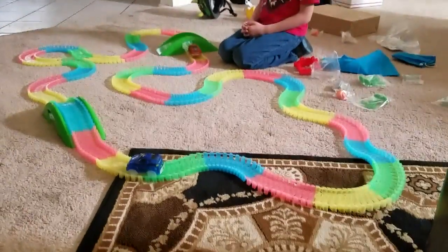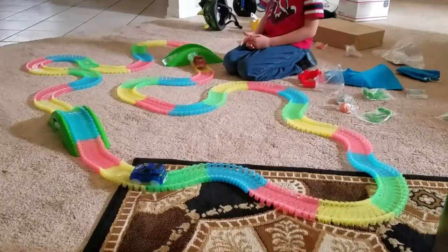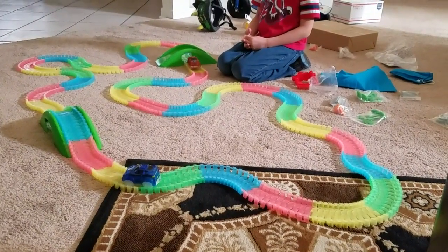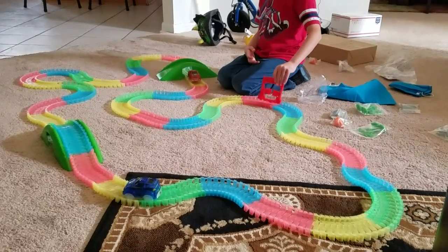Me and JT just got done setting up his racetrack. It's called Magic Tracks. I've seen it a couple times on TV being advertised, and they actually sell it at Walmart as well.